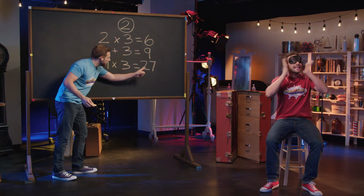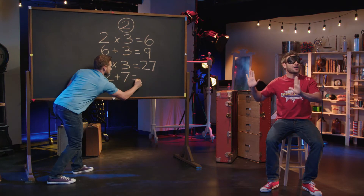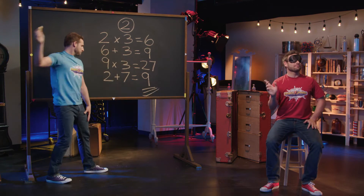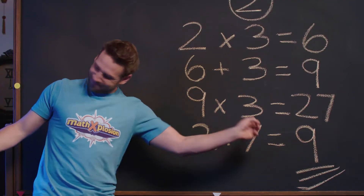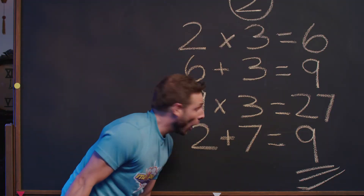Now take that number and multiply by three once again. This should give you a two-digit number. Got it? Perfect. Now for the most important part, I'd like you to add those two digits together. And remember, I can't see. Are you done? Great. Your answer isn't seven, it isn't eight — because seven, eight, nine. I'm saying your answer is nine. Am I right? Yes!